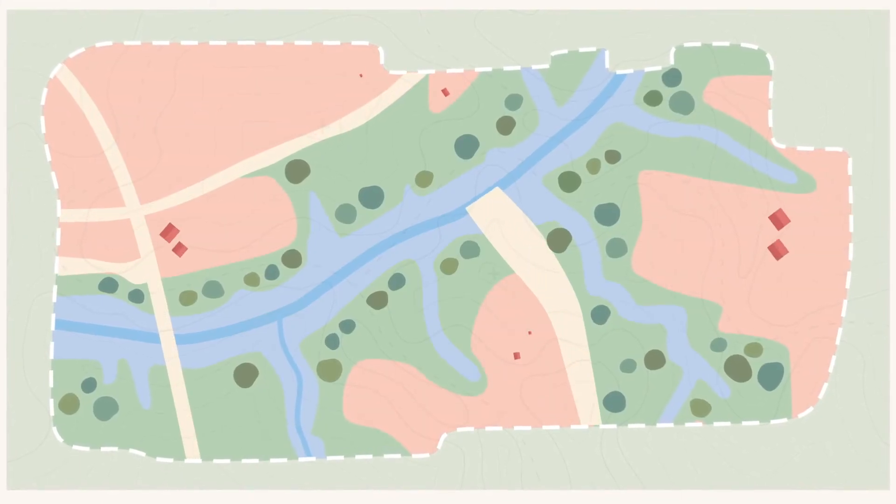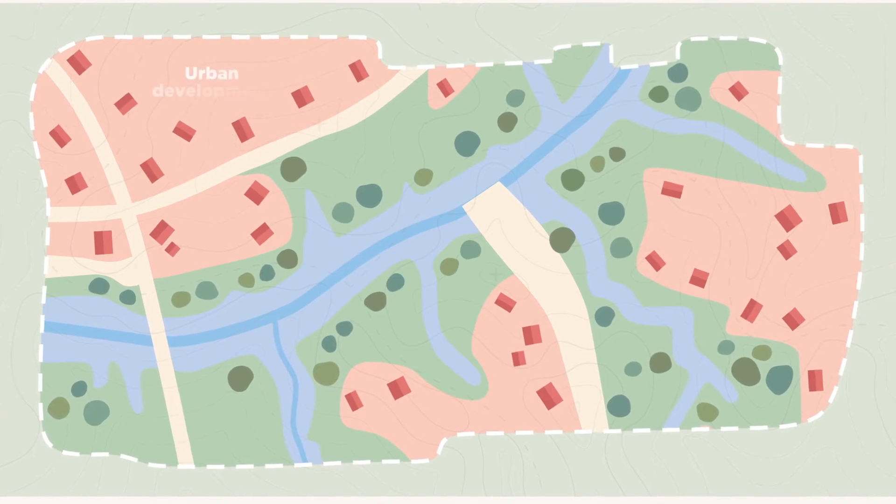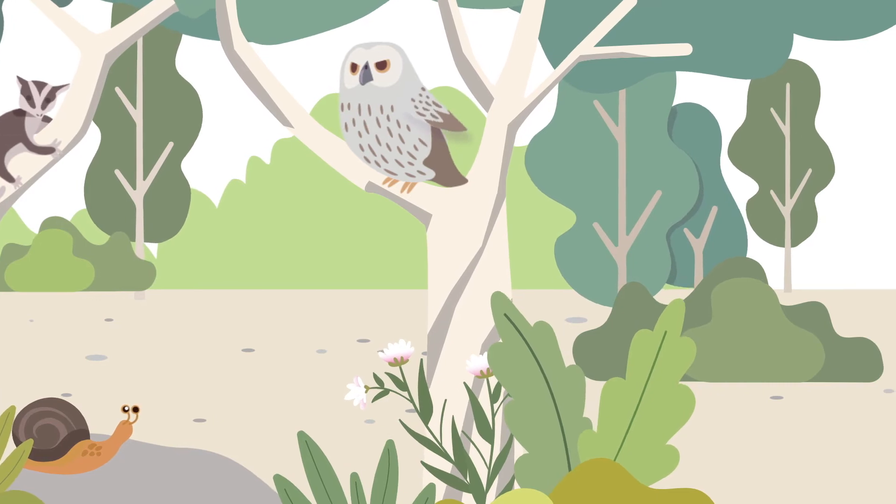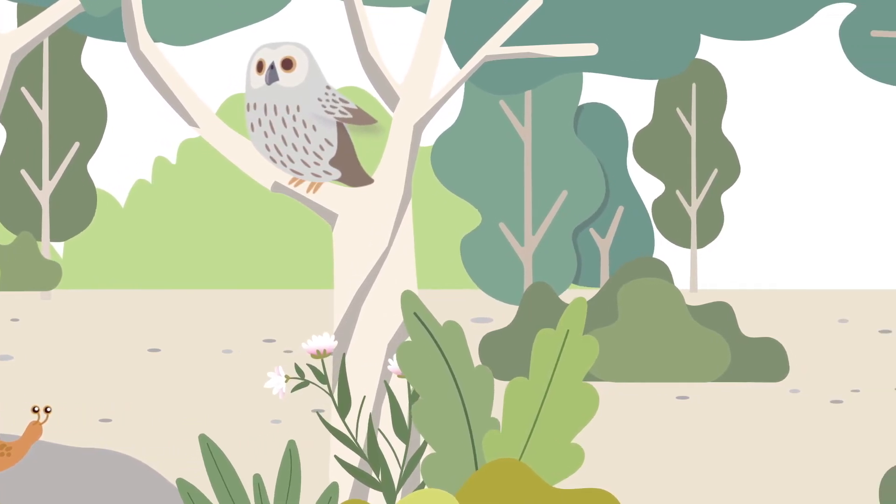This information is used to avoid and minimise impacts on those plants and animals when determining areas suitable for development. Development is then located where it will have the least impact on the area's biodiversity.